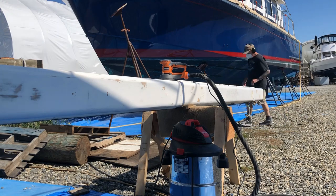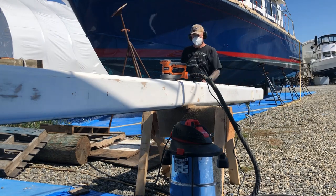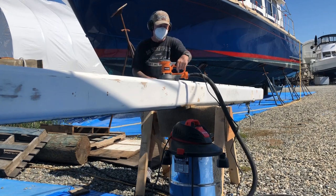Here we go sanding the first layer of paint off the mast.